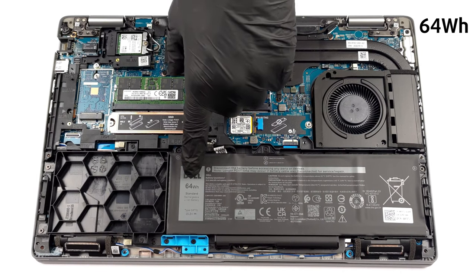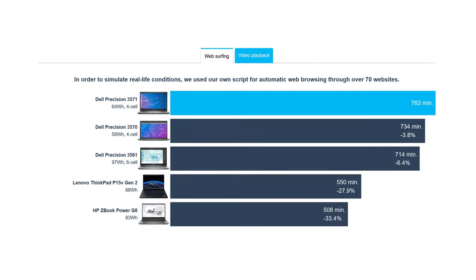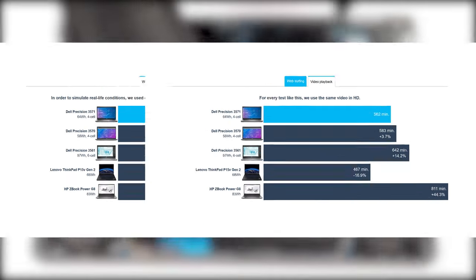This laptop's 64Wh battery pack lasts for 12 hours and 43 minutes of web browsing, or 9 hours and 22 minutes of video playback. These are very good results.